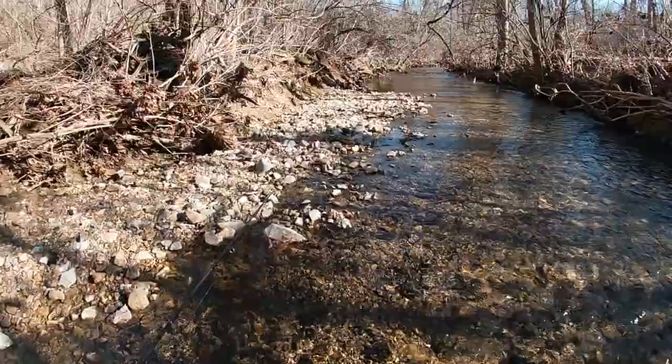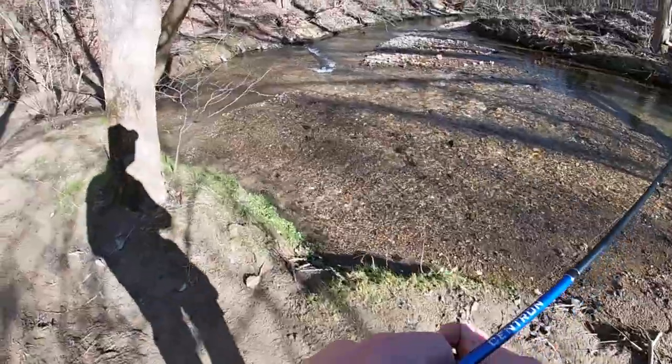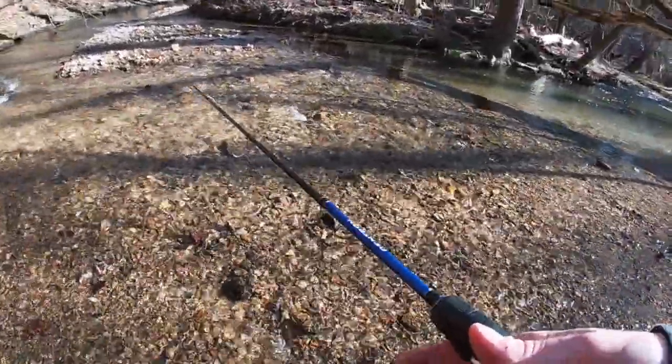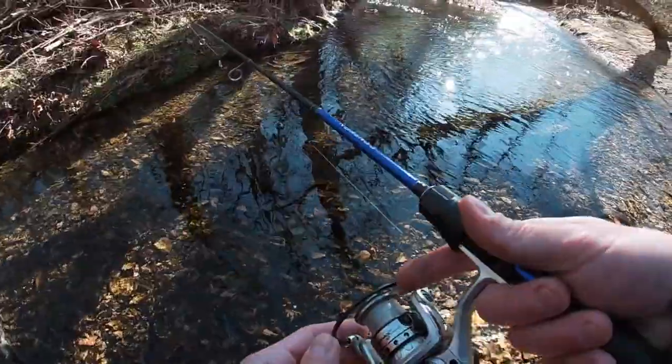We made it to a pretty cool stretch of the creek. Looks like this might be the spot where we catch the first one of the day. Look at this hole — the water is almost blue.